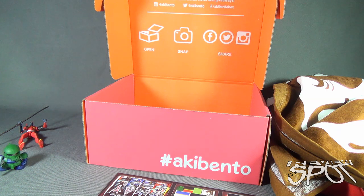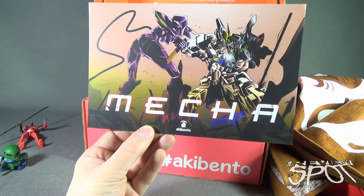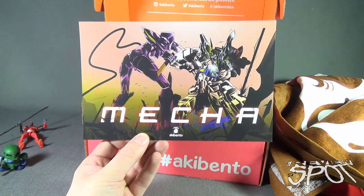If you guys are interested in getting Aki Bento delivered to your house every single month, you can click the link down below and subscribe today. Today we're having a look at Aki Bento's Mecha subscription box. Thanks for watching as you always do, guys — see you next time!